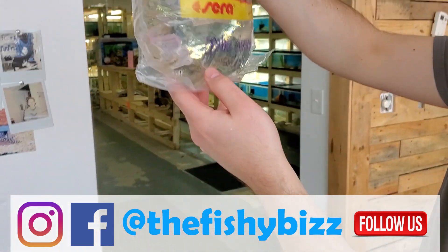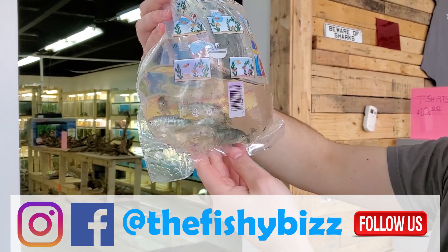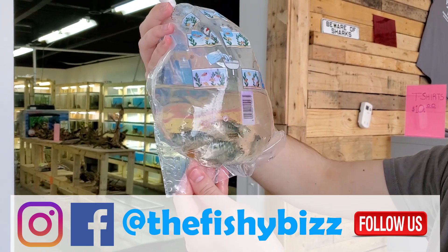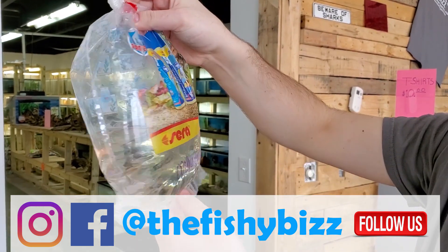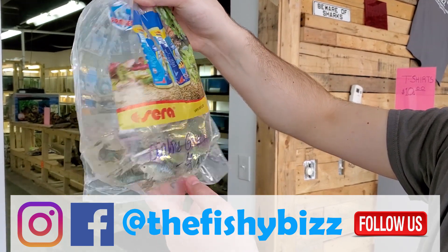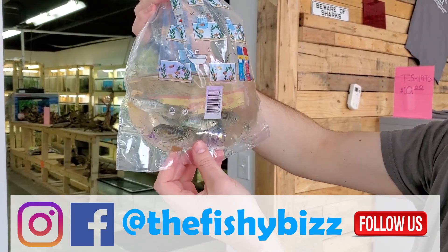Opaline gouramis — a little jumper there! He's your full-size gourami, he'll get a pretty good size. Goes well with angelfish as long as you have a tank big enough — 29 gallons or bigger would be ideal.